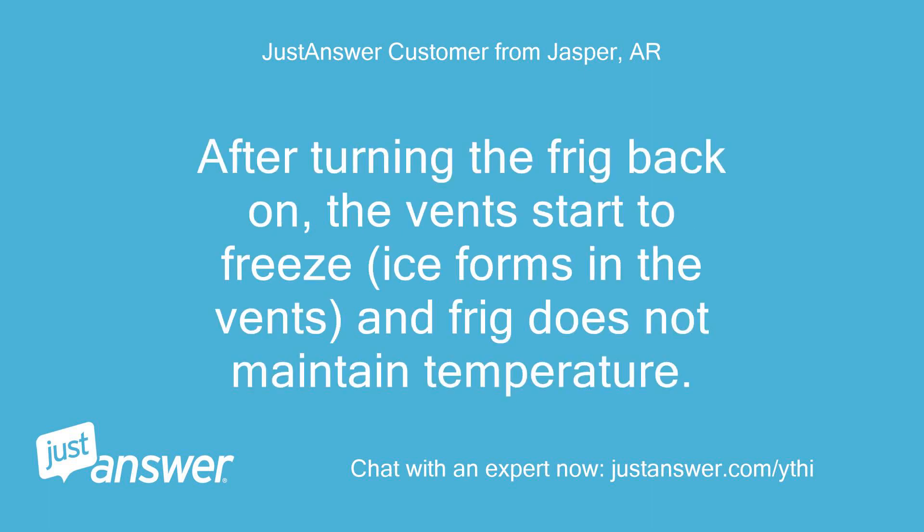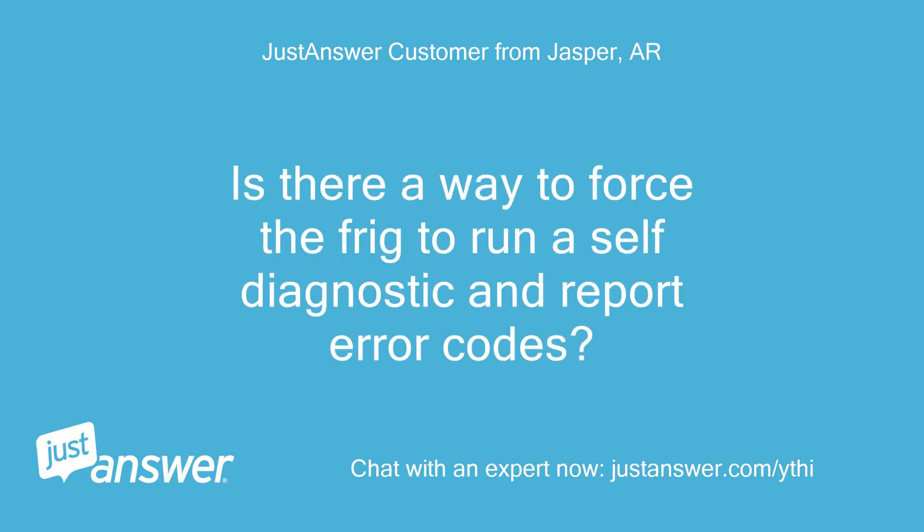After turning the fridge back on, the vents start to freeze, ice forms in the vents, and the fridge does not maintain temperature. Is there a way to force the fridge to run a self-diagnostic and report error codes?